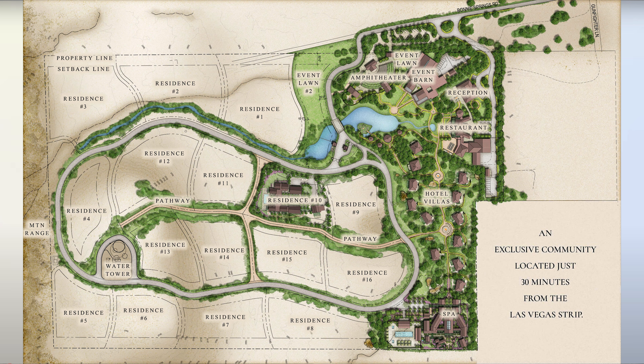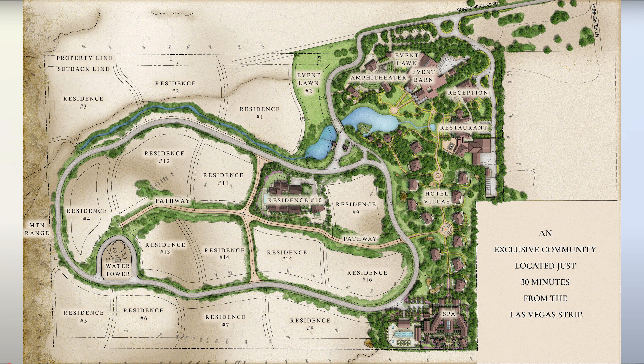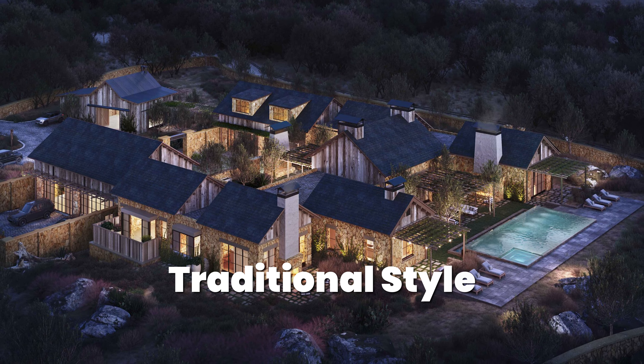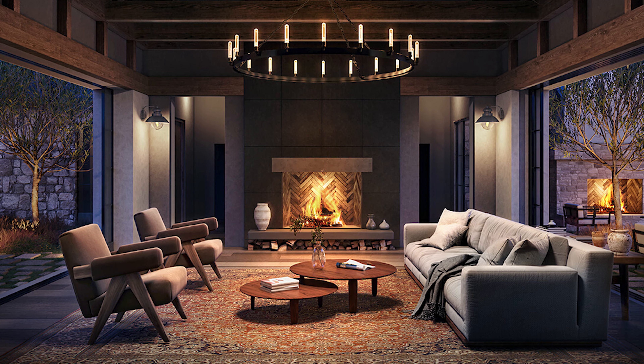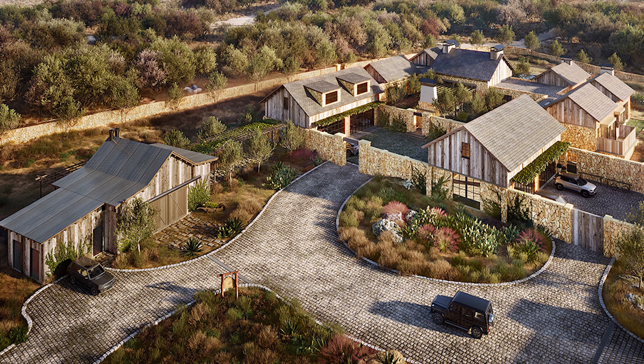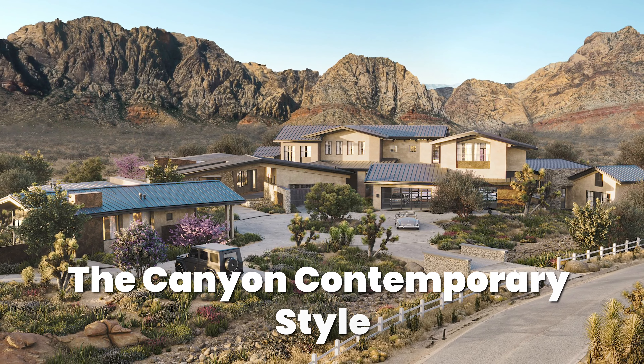The Reserve at Red Rock Canyon will consist of 16 custom home sites, which you will be able to purchase and choose your own custom home builder as long as you keep in line with their design concepts. Check out the elevations of the designs they have in store for you. First, let's check out this traditional style. I really like how they incorporate the rugged mountain surroundings yet still provide nothing less than the luxury lifestyle that its future homeowners are going to demand. And here in the Canyon Contemporary style...